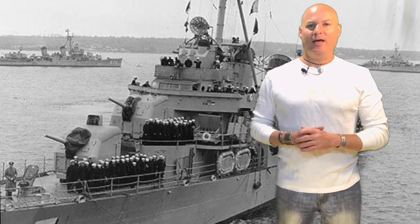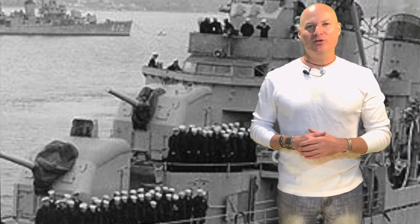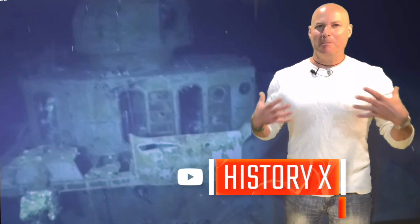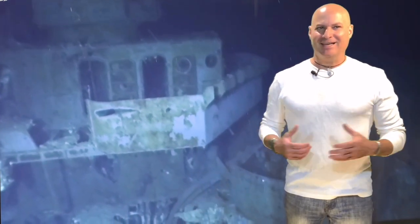Today on History X, we help a subscriber understand what happened to their uncle in turret 2 aboard the famed destroyer USS Johnston.